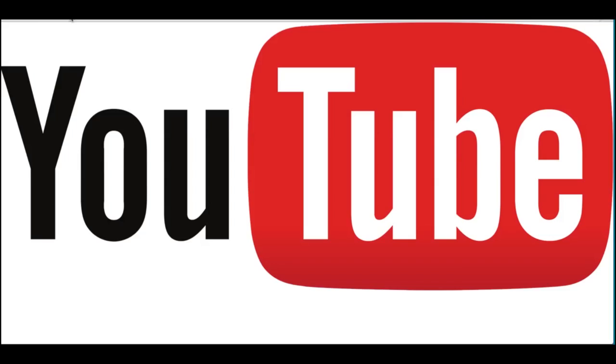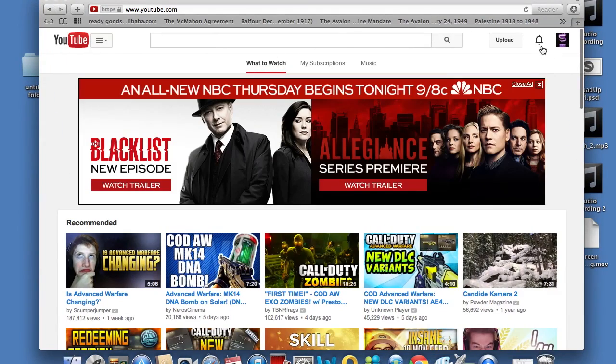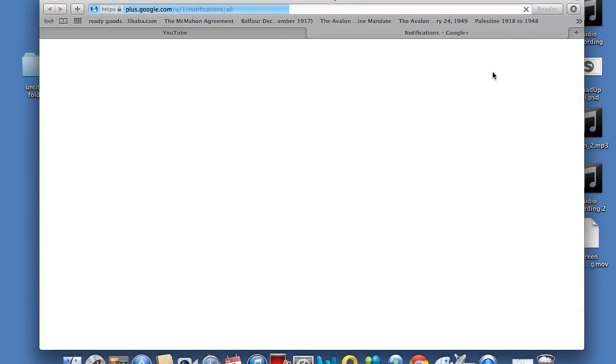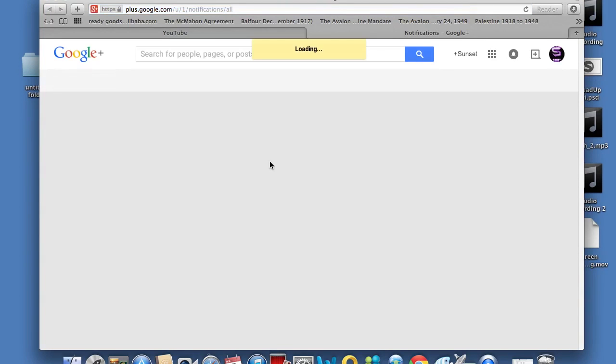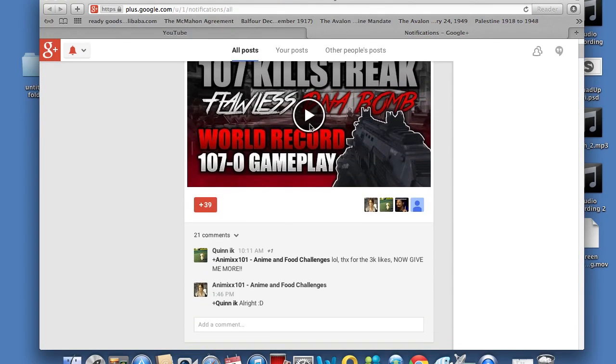If you guys did not already know, Google Plus is actually a really cool feature. Old YouTube didn't have Google Plus, but now we have Google Plus, which gives you notifications in the upper right corner — you know, the little one with the bell. That is actually very useful when you upload a video.